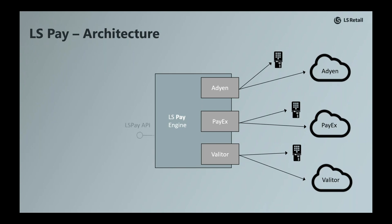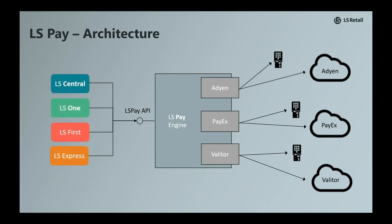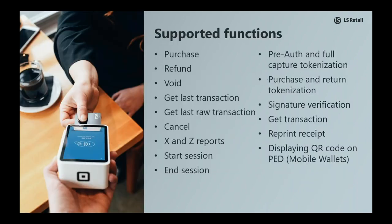We expose the LS Pay API, allowing our retail and hospitality solutions access to our payment features. Looking at the supported features of LS Pay, we support enough features to drive a standard retail and hospitality operation. We are continuously working with the LS Central team to add more support for the tokenization needed in hospitality, activity, and hotels — and we'll get back to that a bit later in the presentation.